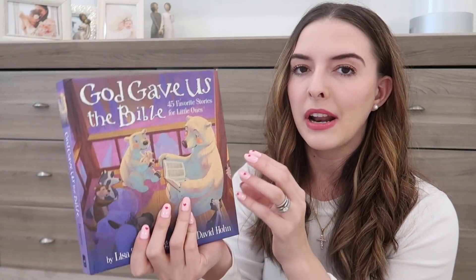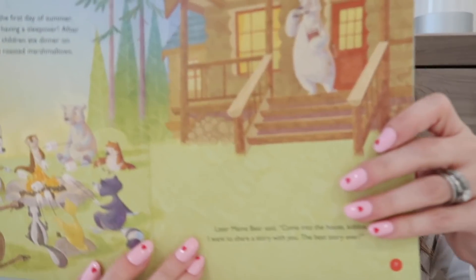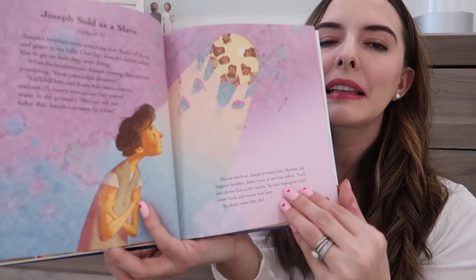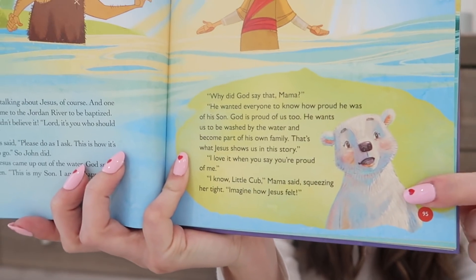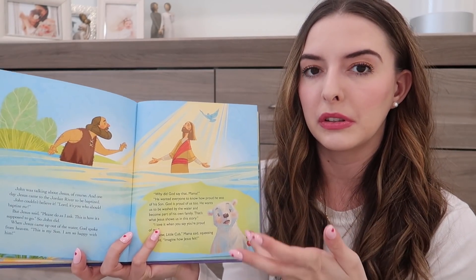When Joe is putting Riley down to bed, he'll read one of these stories. We've been doing this probably since Riley was about two and a half or three years old, so she always gets some kind of Bible story included in her nighttime routine. Another one I really like is called God Gave Us the Bible — it's part of a whole brand of books. They have God Gave Us Easter and God Gave Us Christmas, but this one has cute Bible stories. I think the Amazon cover looks a little different since it's an updated version.